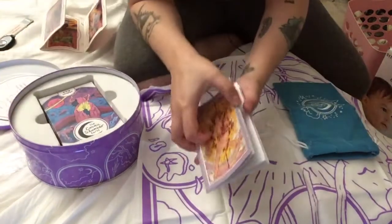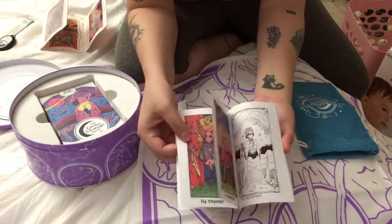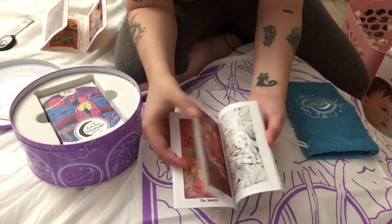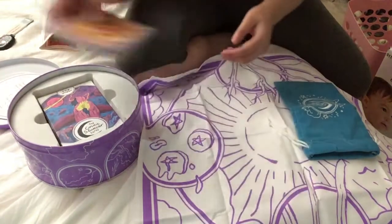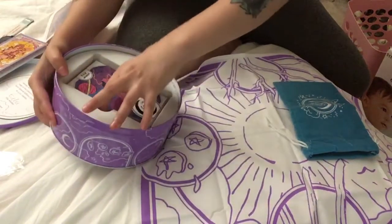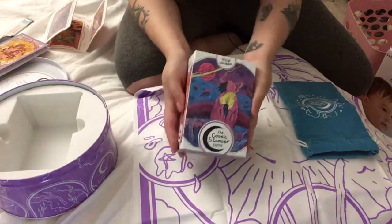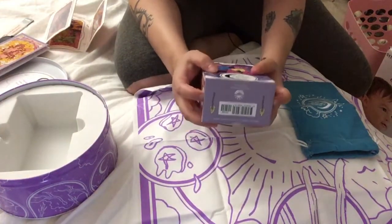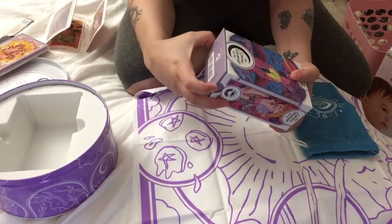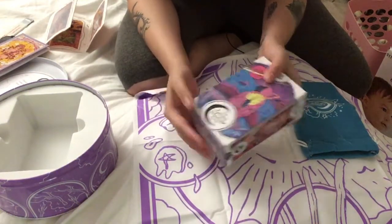This is a little coloring book of cards from this set, which is super exciting. And then here you can see we've got the long-awaited Cosmic Slumber Tarot.